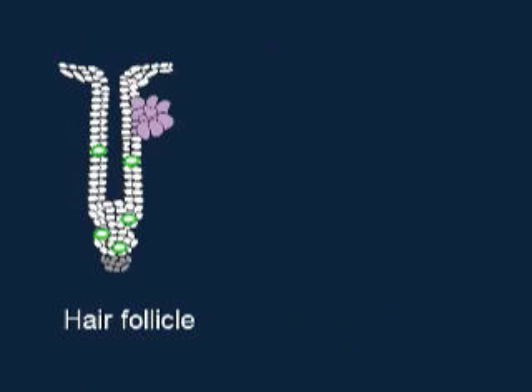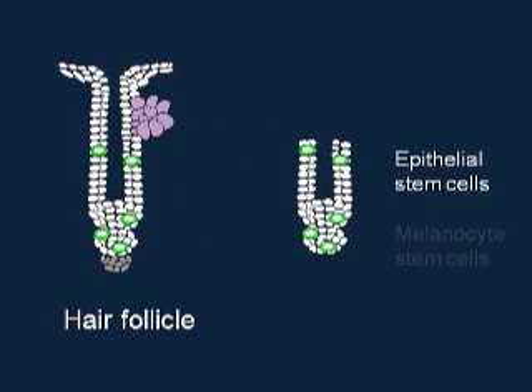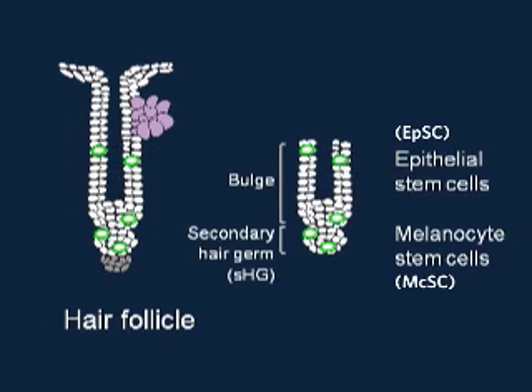Hair regeneration is a result of the collaboration between two distinct stem cell populations in the hair follicles: epithelium stem cells and melanocyte stem cells, located in the bulge and secondary hair germ of the hair follicles.